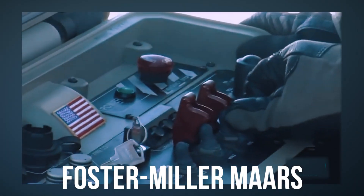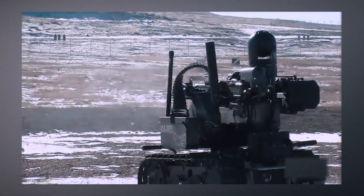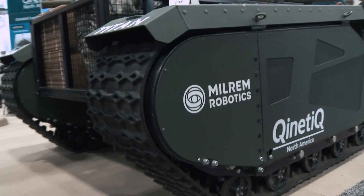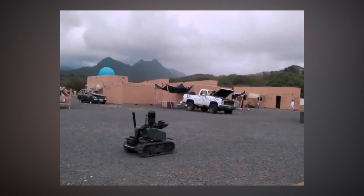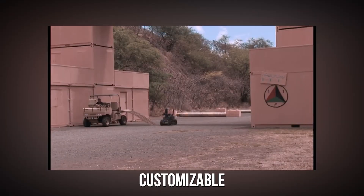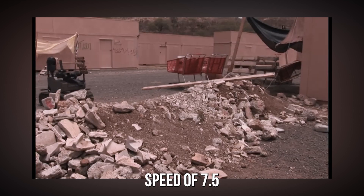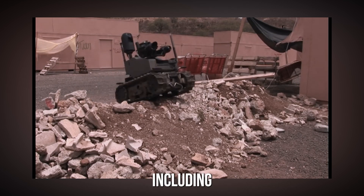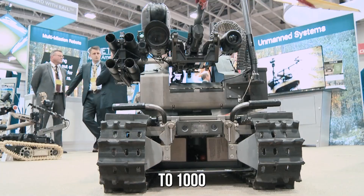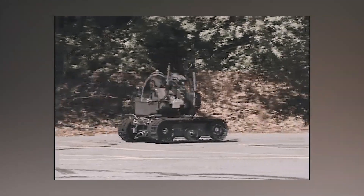Foster Miller MARS — short for Modular Advanced Armed Robotics System — is a versatile and highly capable unmanned ground vehicle (UGV) designed for a wide range of military and law enforcement missions. Developed by the Massachusetts-based robotics and defense contractor Foster Miller, the MARS system has been in operation since 2004 and has become an integral part of the U.S. military's modernization efforts. It is a highly customizable platform that can be equipped with a variety of weapons, sensors, and equipment, with a top speed of 7.5 mph, capable of traversing stairs, rocks, and debris, and operated remotely from up to 1,000 meters away.